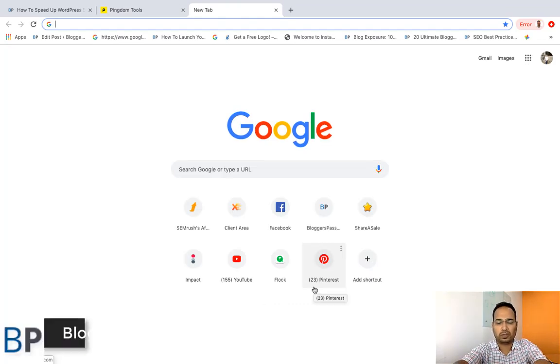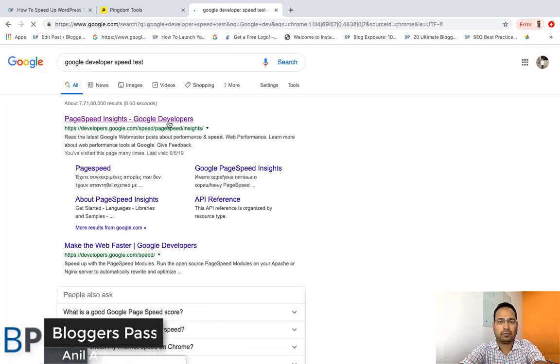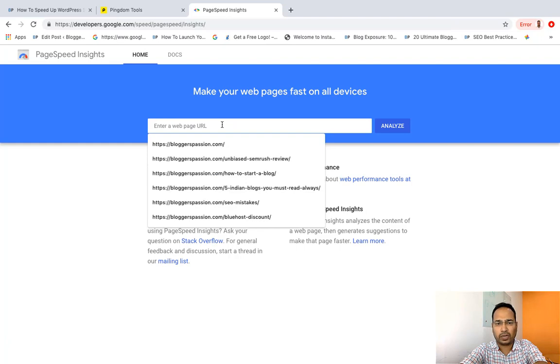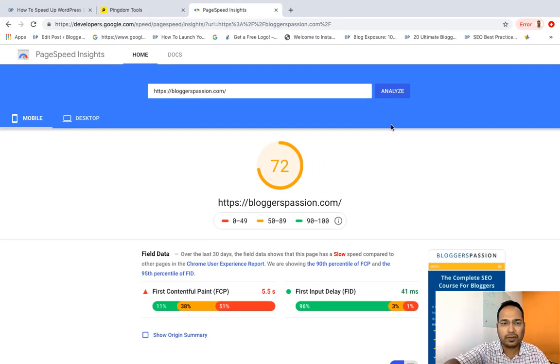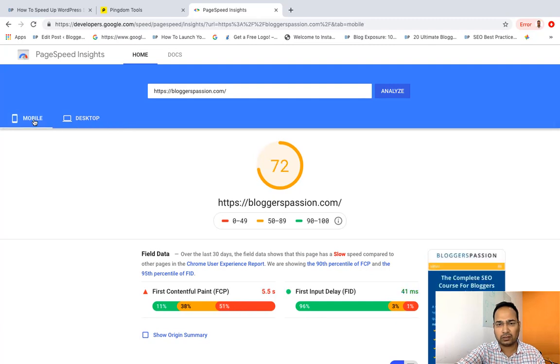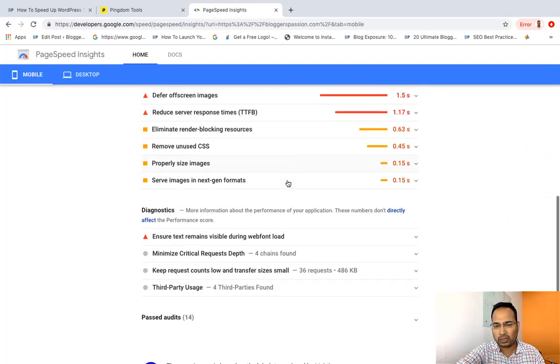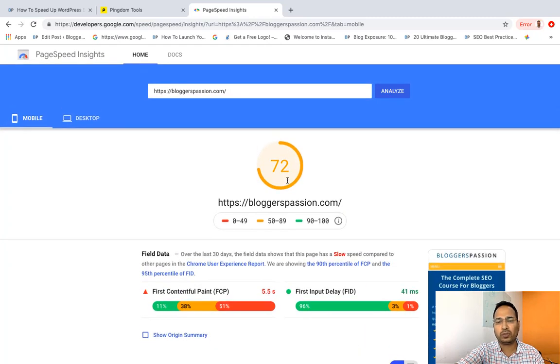Let me try one more tool — Google PageSpeed. I'll enter my blog home page URL and click Analyze. Looking at the results, my blog home page speed on mobile is 72 out of 100, which looks okay, and for desktop it's 88 out of 100, which is fine. I need to work to improve my blog home page speed on mobile specifically. If you spend some time going through the recommendations that Google has made, you can find lots of action items to improve your speed.